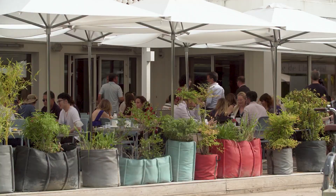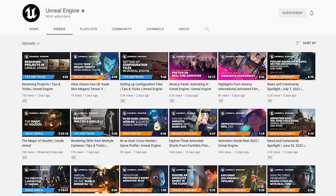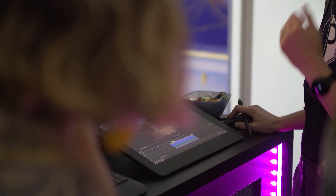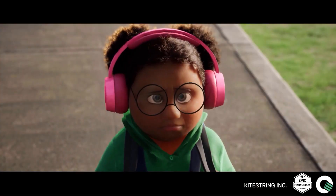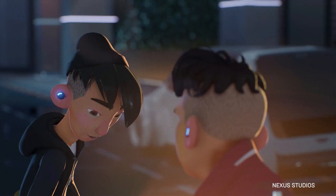Couldn't make it to France for the Annecy International Animated Film Festival this year? Catch up on highlights from the event on the Unreal Engine YouTube channel. Watch a conversation with some of the most exciting storytellers in animation and get a sneak peek at how they're building Unreal Engine into their projects in the Annecy panel, Animating in Unreal Engine. For more real-time animation insights, visit unrealengine.com/events/future-of-animation.